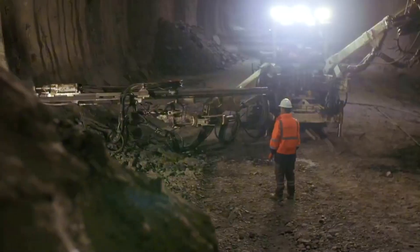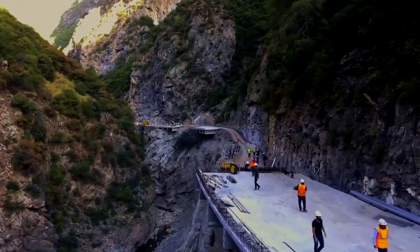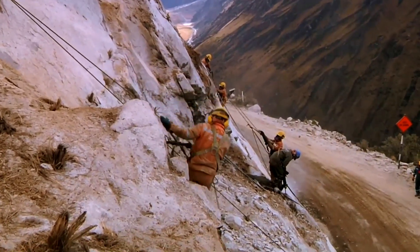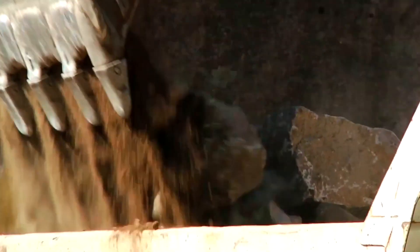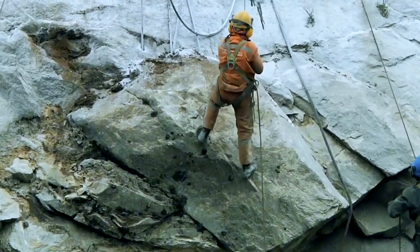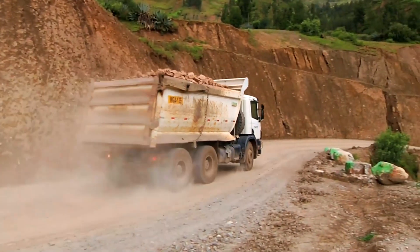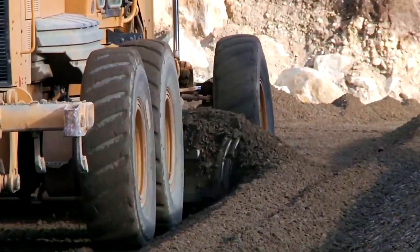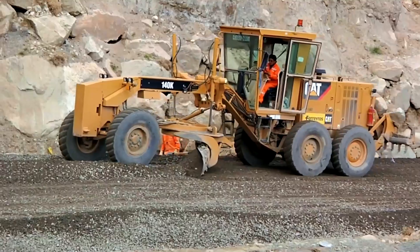Tunneling through the mountain allows the road to bypass the most dangerous sections entirely. The equipment gradually disappears into the rock face, reducing exposure to landslides and extreme weather. Thousands of cubic meters of solid rock stand in the way of the future route. The process begins with engineers determining the road centerline and marking construction boundaries directly on the rugged surface of the cliff.